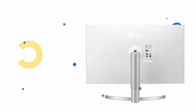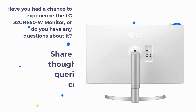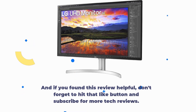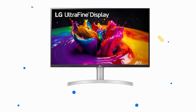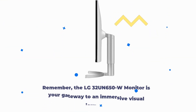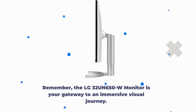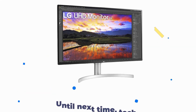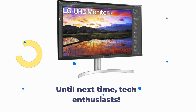Have you had a chance to experience the LG 32UN650W monitor, or do you have any questions about it? Share your thoughts and queries in the comments below. And if you found this review helpful, don't forget to hit that like button and subscribe for more tech reviews. That's a wrap for today's review on Product Critique. I'm your host, signing off. Remember, the LG 32UN650W monitor is your gateway to an immersive visual journey. Until next time, Tech Enthusiasts!